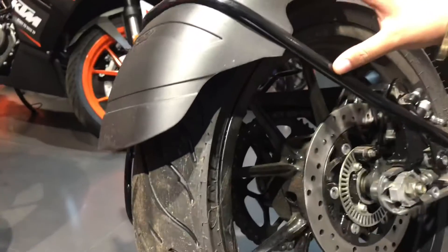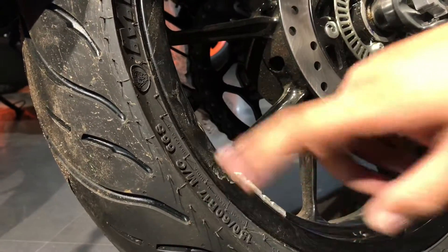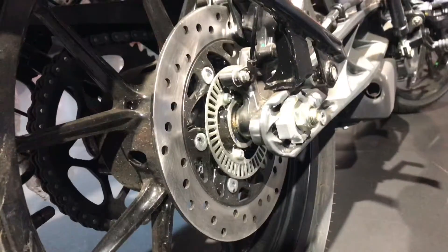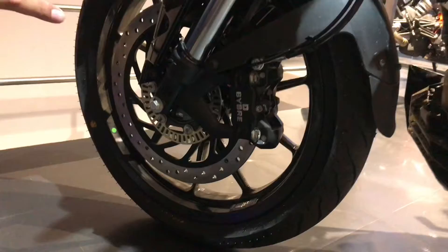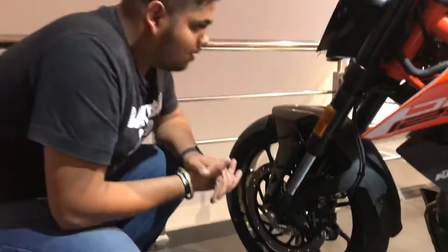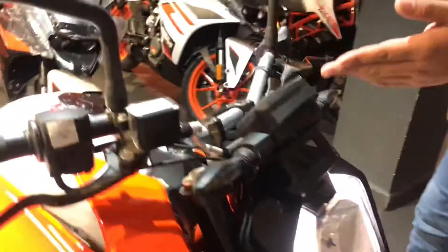On the rear profile you will see the grab handle. Below the rear you will see the tire. You will see the disc brake and single channel ABS. The rear tire profile is 110/70-17.